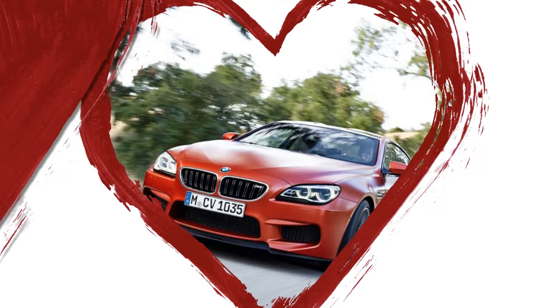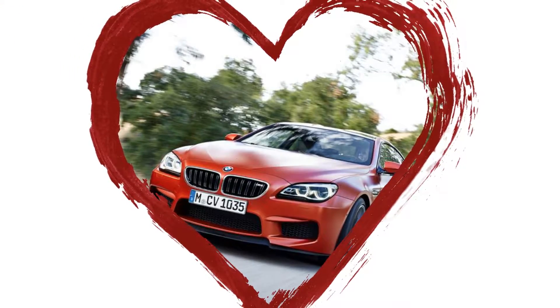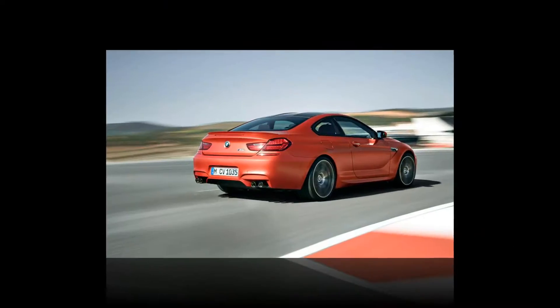The original M6 is a race car for the street. Down the road, BMW will likely offer a competition package, as it did starting with the 2014 model year M5 and M6.